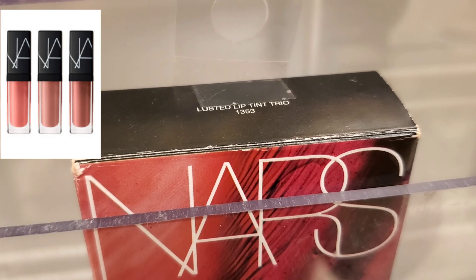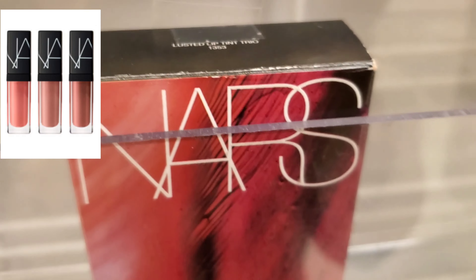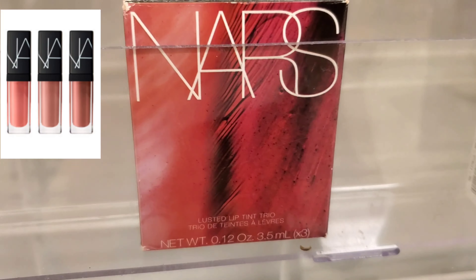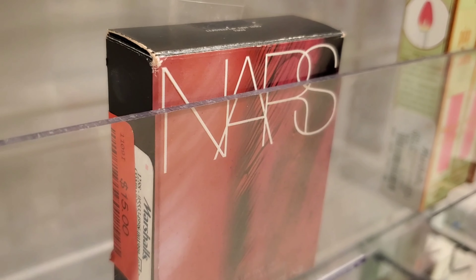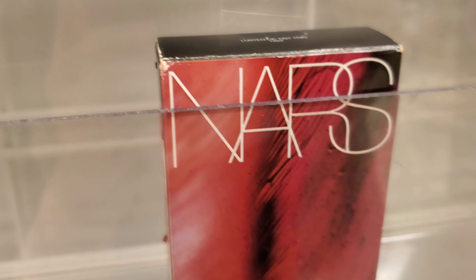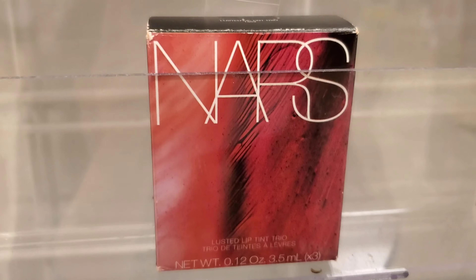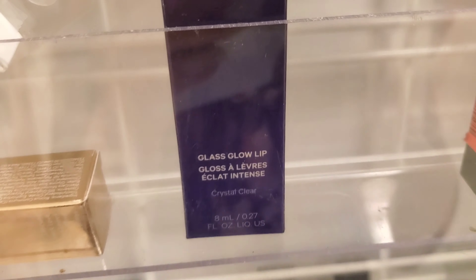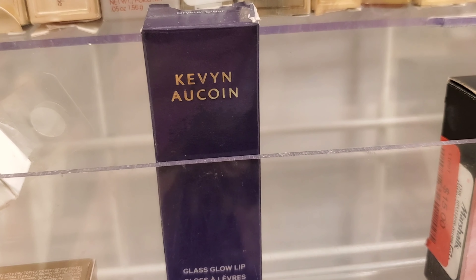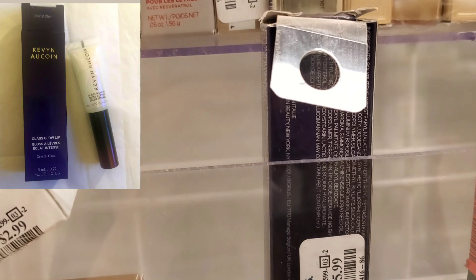This is the Nars Lusted Lip Tint Trio — it has three mini lipsticks included, marked down to $15 at Marshalls. And this is Kevin Aucoin Crystal Clear Lip Gloss for $5.99 at Marshalls.